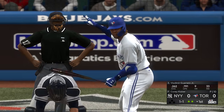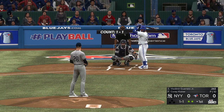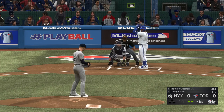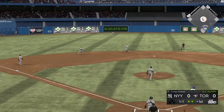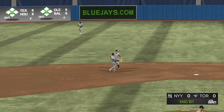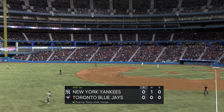Next it'll be Vladimir Guerrero Jr. — first cuts for him here with the bases open and two away. And he pops him up, drifting toward the left side of the infield. Torres is under it to make the catch to end the inning.